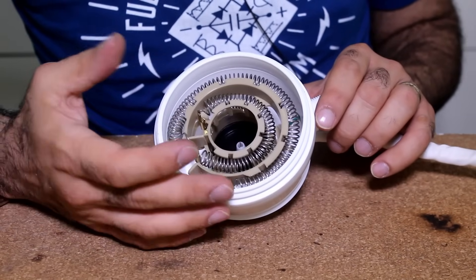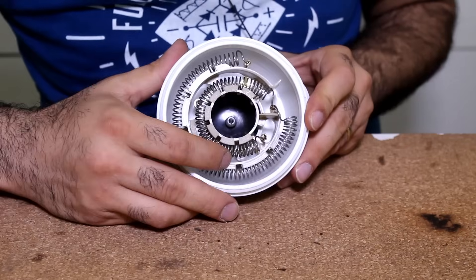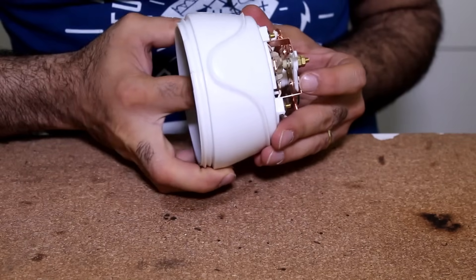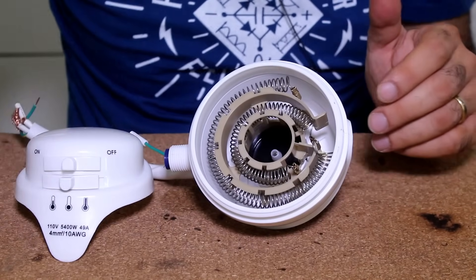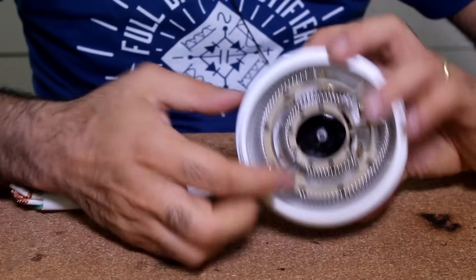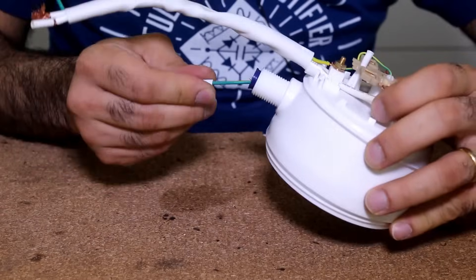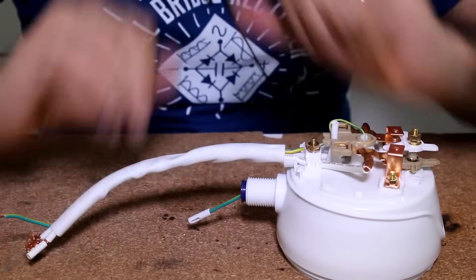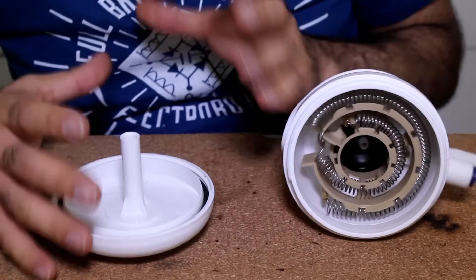Here we have two bare heating elements for two heat settings, completely exposed to the running water without isolation. There is a diaphragm that, when there is pressure from running water, switches the contacts on to make sure the elements are only powered when water is running — otherwise the whole thing would melt and burn. The thing draws 50 amps max. The ground wire goes into the middle of the diaphragm to ground the water at the output, and also goes straight into the input water.